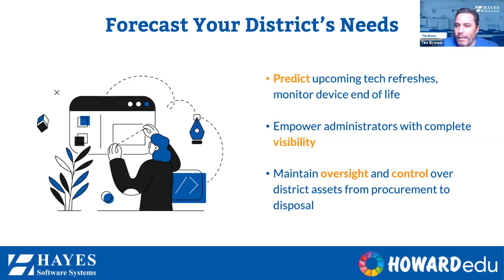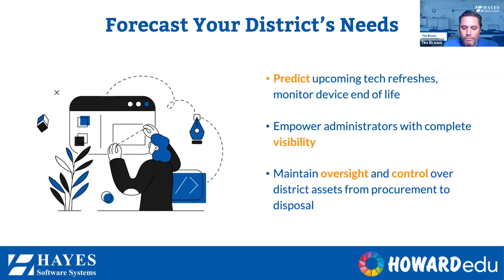Thinking about that full life cycle history and operating through a single pane of glass, forecasting for your district's needs is key — future purchases, bringing information over from purchasing systems, fixed asset systems, or your MDMs, knowing exactly what your inventory is, where it is, and how it's being utilized. One thing we've seen is Google stopping support of devices after a certain period of time with model end-of-life dates. Being able to forecast when those end-of-life cycles are happening, along with your refresh cycle, and giving you access to reporting and data to make the most fiscally responsible decisions for your district is super important.